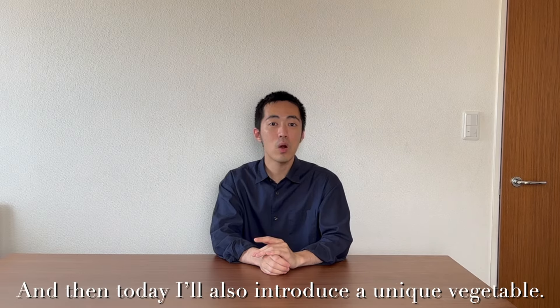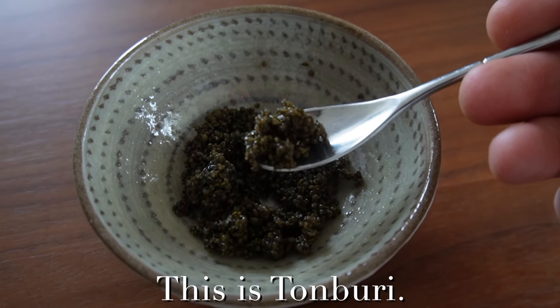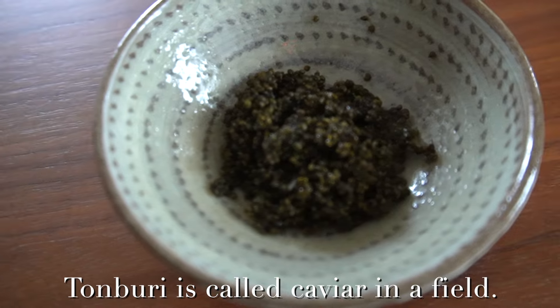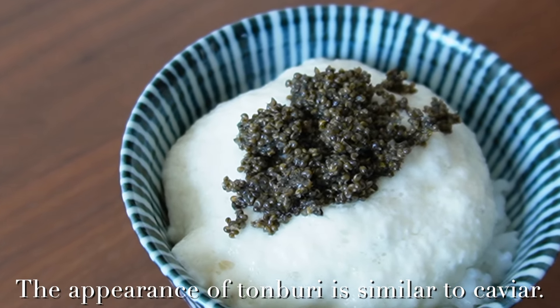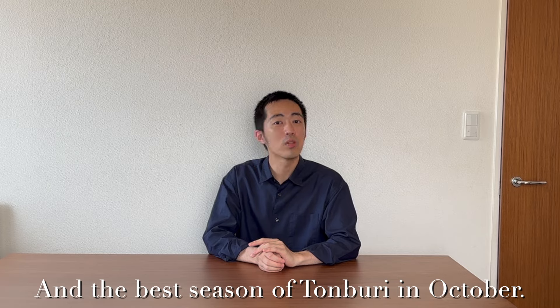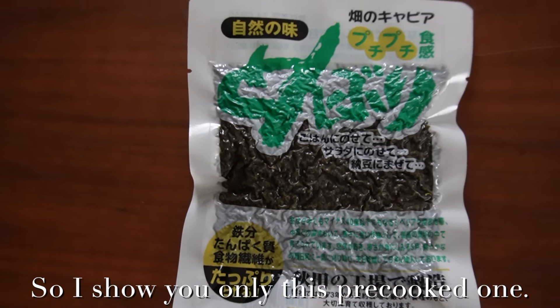And then, I'll also introduce a unique vegetable. Have you ever seen it? This is Tomburi. In my research, it's the fruit of Bassia Scoparia. Tomburi is called 'caviar of the field.' The appearance of Tomburi is similar to caviar. I rarely see Tomburi in my daily life, and the best season for Tomburi is October. So, I'll show you only this pre-cooked one.